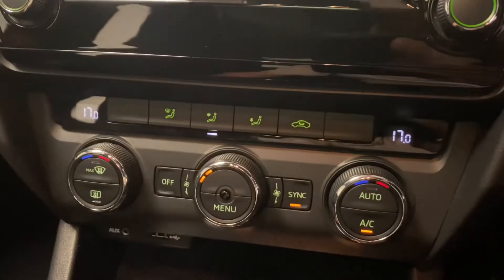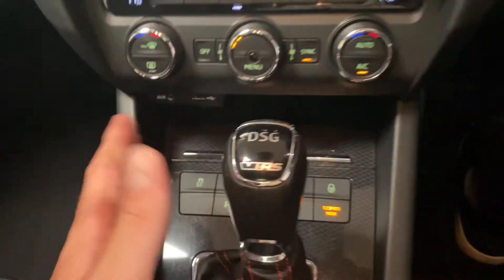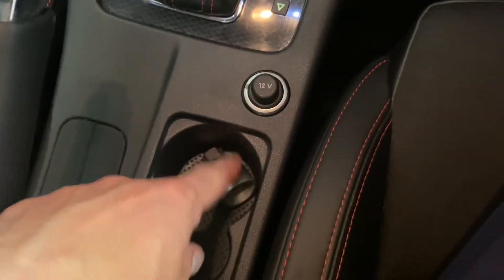Coming down, we've got dual zone climate control, an auxiliary and USB input, the DSG gearbox as mentioned, a 12 volt socket, locking storage, cup holders, and the armrest.